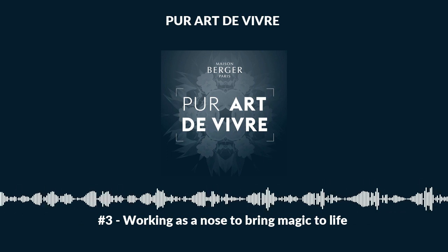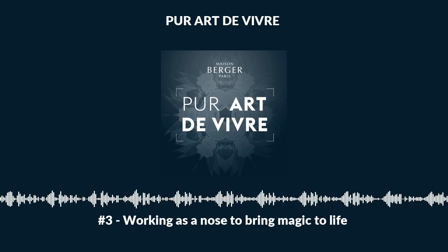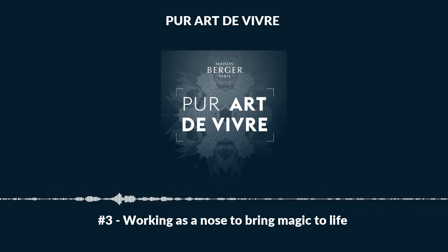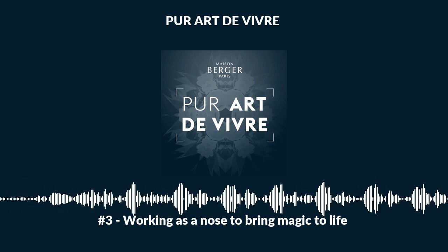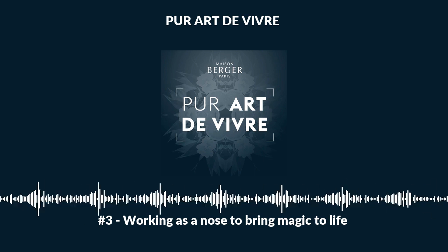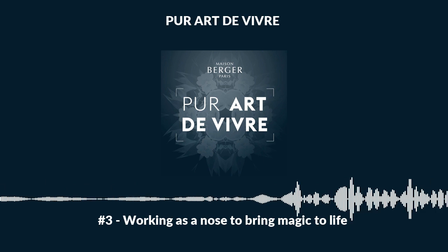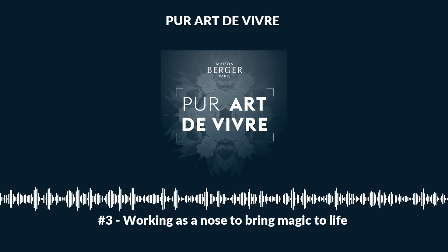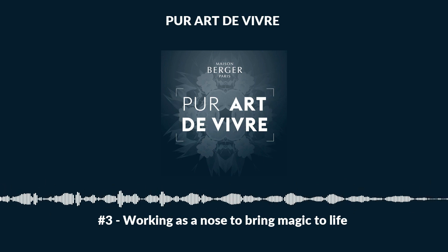Maison Berger Paris has recently partnered with Lolita Lempicka, a famous French fashion designer and perfumer, to transpose the emblematic body fragrance into an olfactory experience for the home. This range of home fragrances allows consumers to rediscover the perfume they wore in their 20s in the form of an ambient scent, awakening a host of memories and emotions. A wonderful prospect.